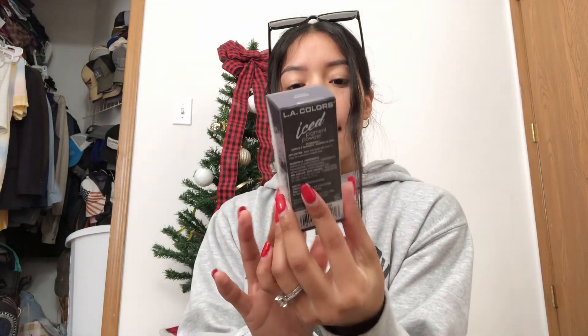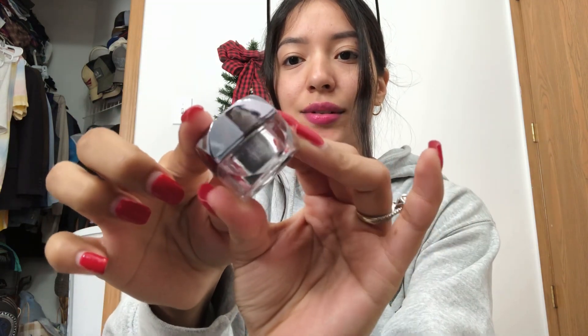The next thing I saw was from LA Colors — their ice pigment powder in 'Foiled.' I thought this would be so pretty to put on my nails. It's so cute, there's a little tape over it so it doesn't spill. I love this little bottle, it's like a little crystal.